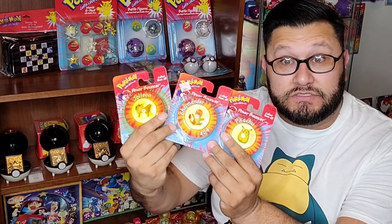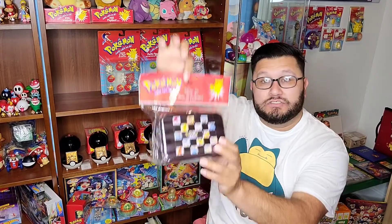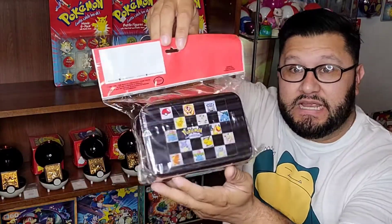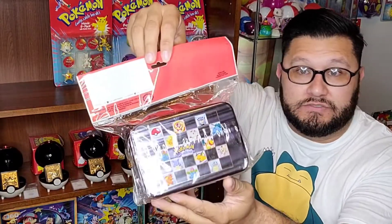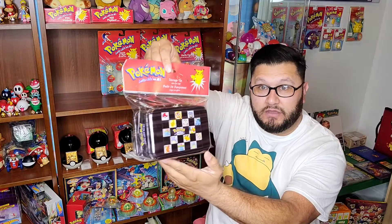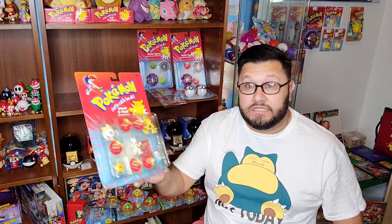Then I have these power bouncers — a Pikachu, a Charmander, and a Jolteon. Up next I have this Pokemon themed storage tent from 2000. You can store your miscellaneous items — crayons, pencils, markers, whatever you can store in here. I thought this was pretty awesome.